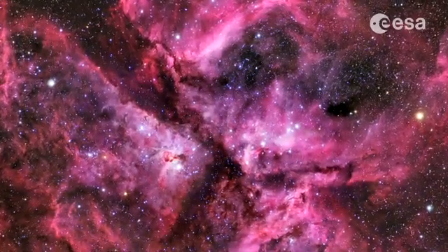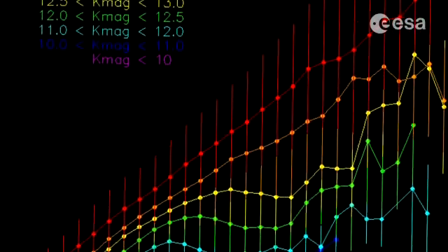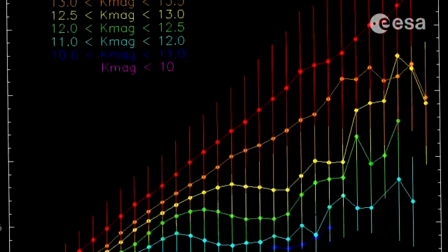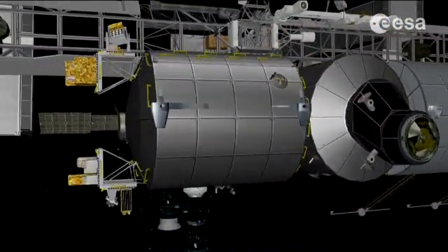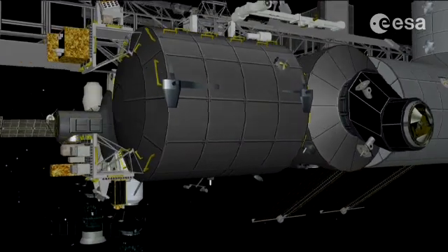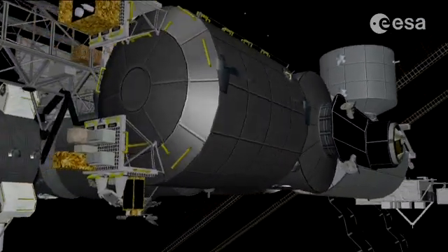The fact that time can be measured very precisely, far better than any other physical parameter, is a technological asset of great importance. Operated on board the International Space Station, the ACES payload will be located on the external payload facility of the Columbus Laboratory.